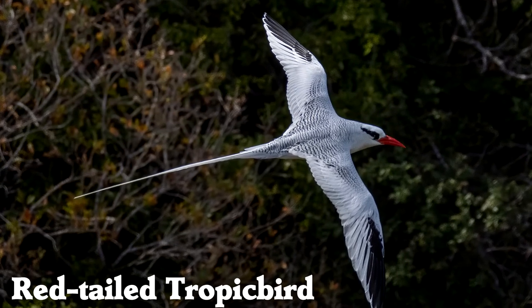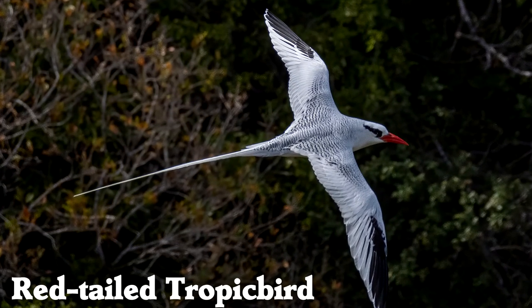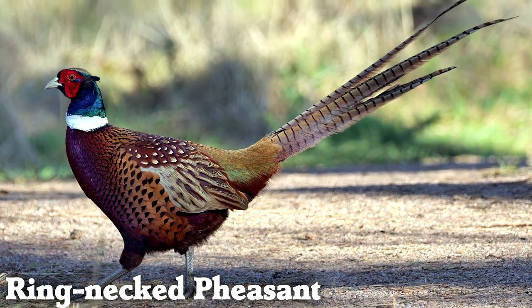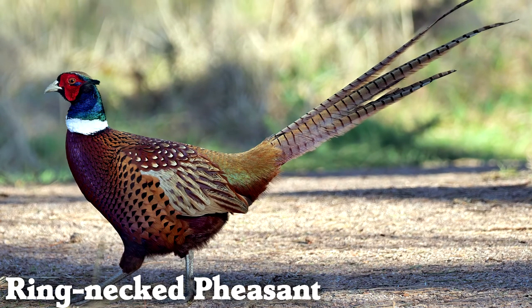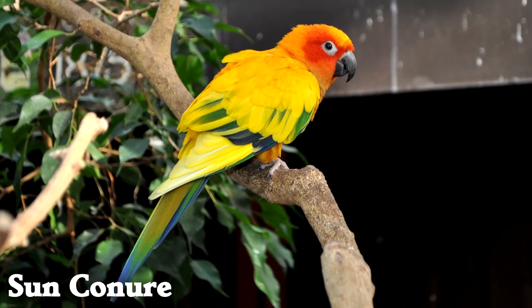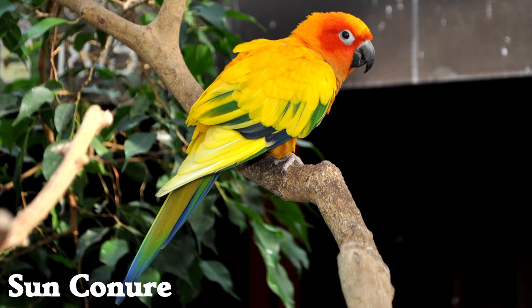Red-tailed tropic birds nest on beautiful islands, and their soaring flight makes the islands that much more beautiful. We're seeing a lot of pheasants in this group, but ring-necked pheasants are both beautiful and different than other pheasants. Sun conures are a bright and beautiful species of parrot native to South America, but they are very noisy.